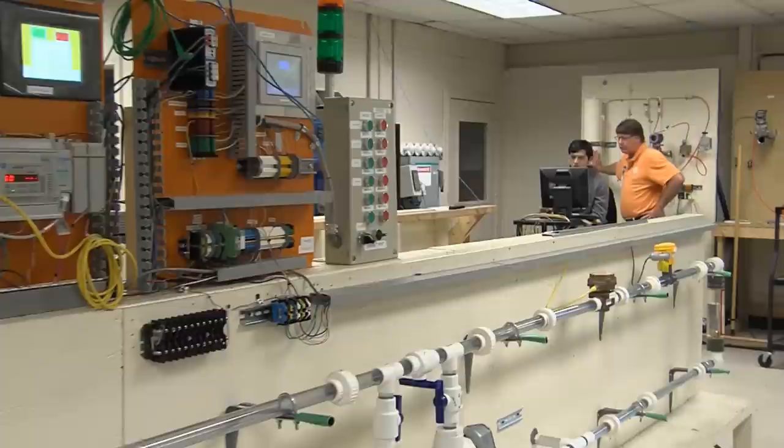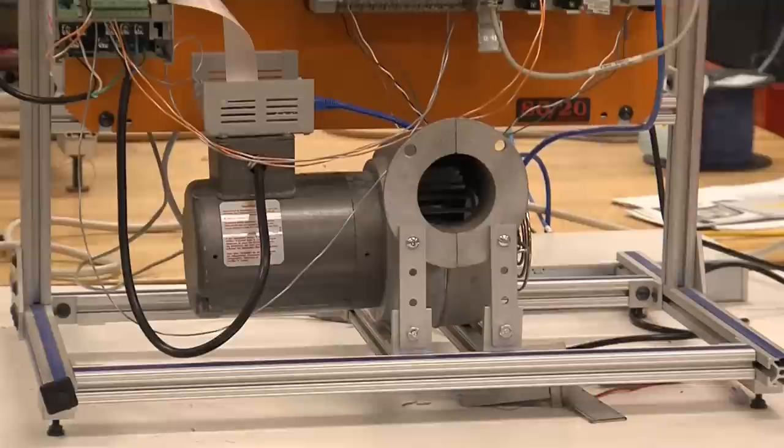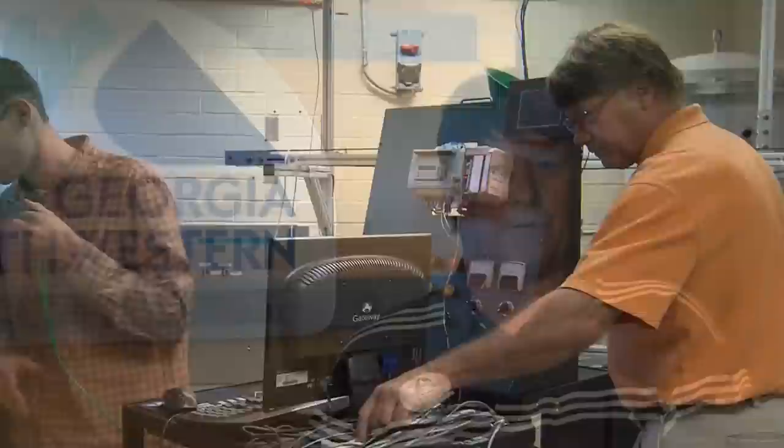The Instrumentation and Controls program at Georgia Northwestern Technical College trains students to maintain, calibrate, and install industrial measuring and process controlling instrumentation. Upon graduation, individuals will have the skills and experience needed for a stable career in a profession with no shortage of employment opportunities.